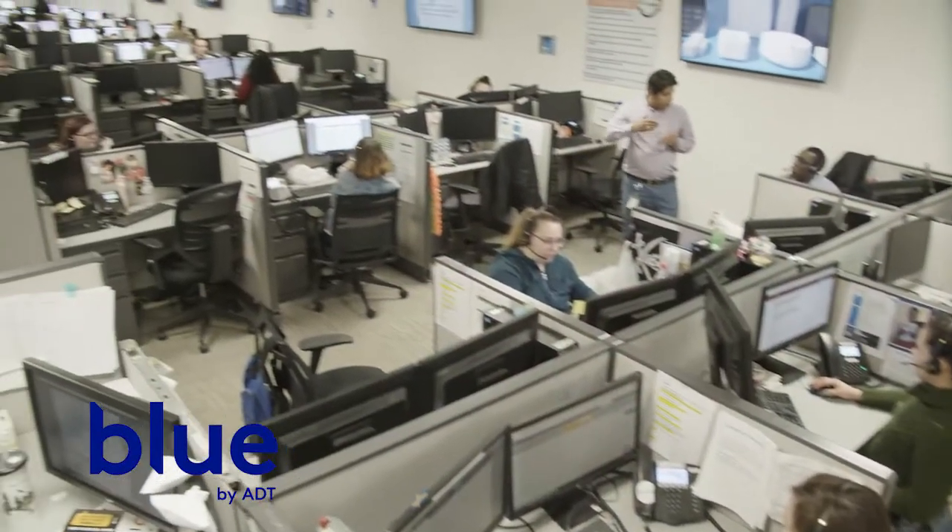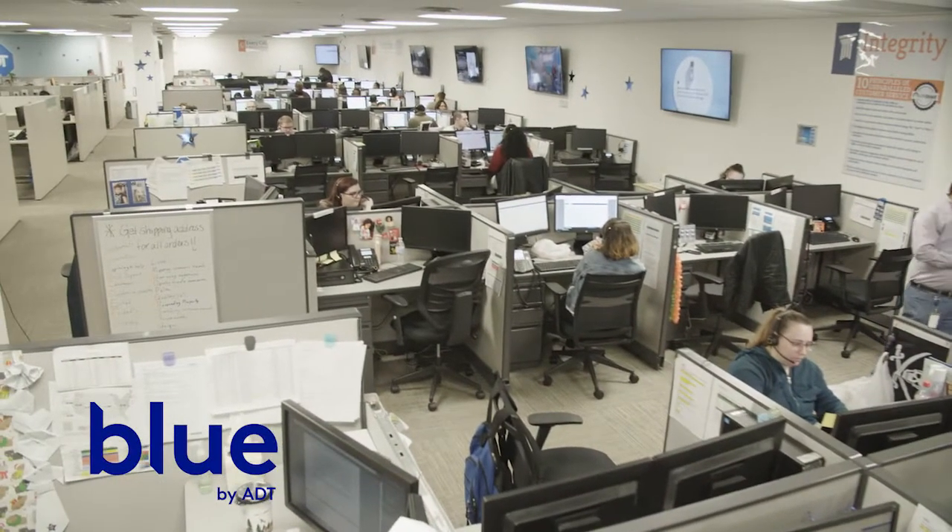It also gives flexible service options to our customers so they can do both self-monitoring or month-to-month, with 24/7 professional monitoring available as well, backed by our ADT call centers.